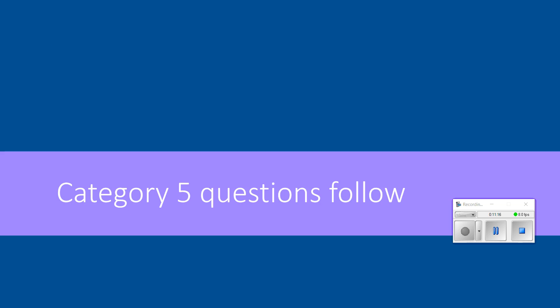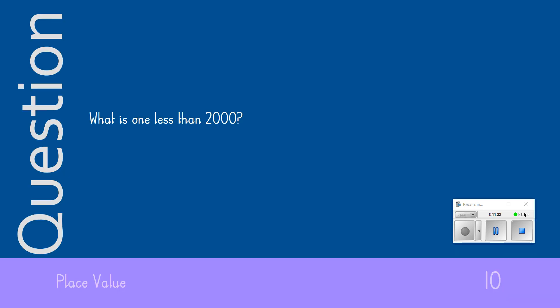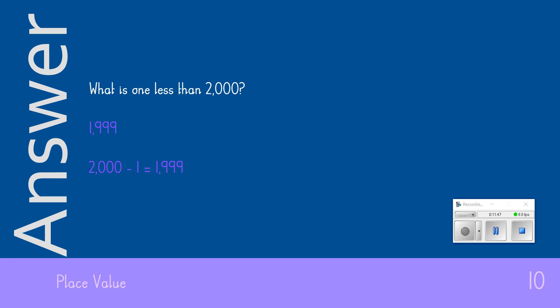Compose yourself — it's the final round. Are you on track to beat your score from last week? Category 5 is place value. We're starting with those 10-point questions and working our way through to the big 50-point figures. Number 1: What is 1 less than 2,000? For 10 points, we were looking for the answer 1,999.